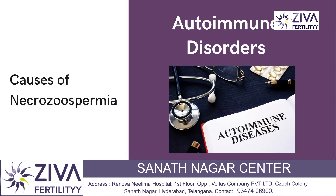Autoimmune disorders can also be a cause. In some cases, the body's immune system may mistakenly target and damage sperm cells, leading to Necrozoospermia.